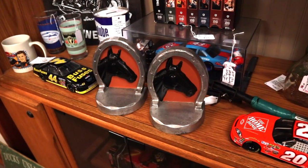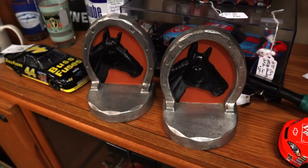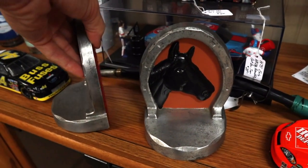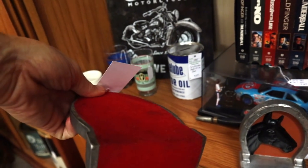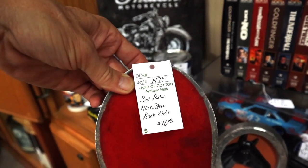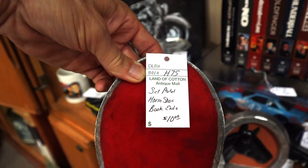We know I like my bookends, and these are horses. I like Western Motif. But what I really like about these is you turn the back — they've got felt, but it's older red felt. It has some pilling. These are not anywhere close to new. These are probably 50 years old, and they're $10, so they're going with me.